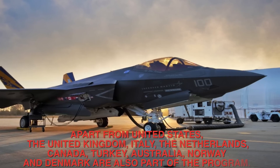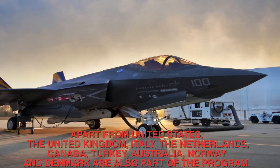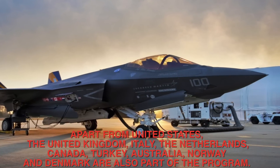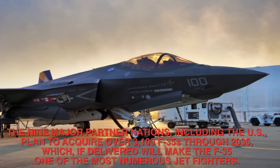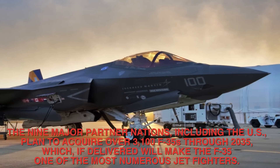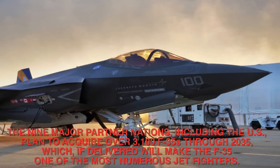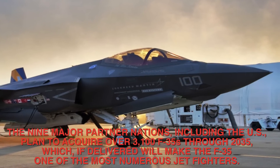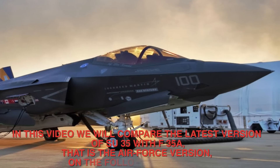Apart from the United States, the United Kingdom, Italy, the Netherlands, Canada, Turkey, Australia, Norway and Denmark are also part of the program. The nine major partner nations, including the U.S., plan to acquire over 3,100 F-35s through 2035, which if delivered will make the F-35 one of the most numerous jet fighters.